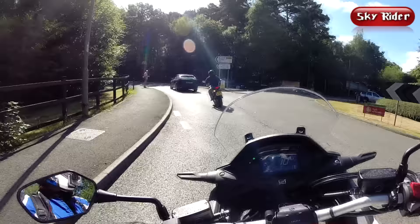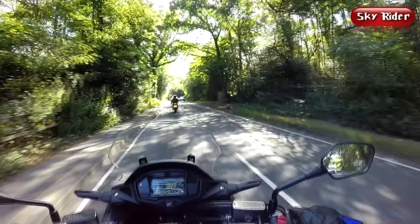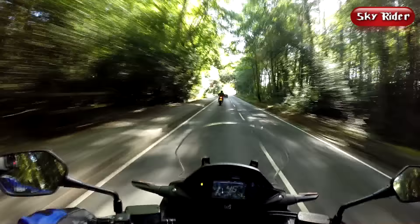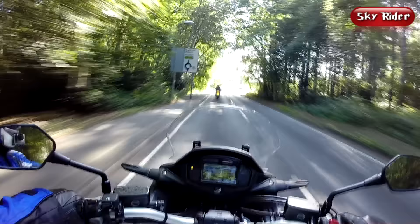At slow speed, the Crossrunner gives me a lot of confidence. The 240-plus kilograms of kerb weight isn't much of an issue — it's only noticeable when manhandling it at zero speed. It's the heaviest of the three bikes, but I managed to keep my feet up for the entire test ride, which shows how well balanced the bike is.